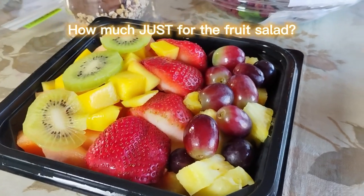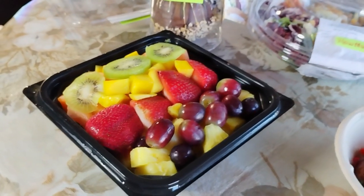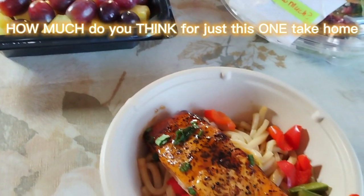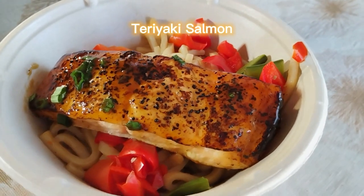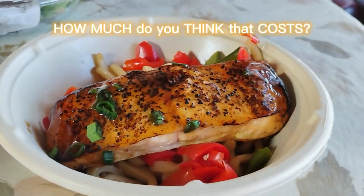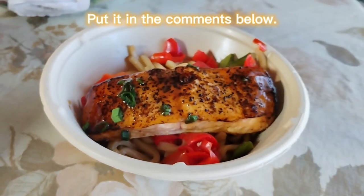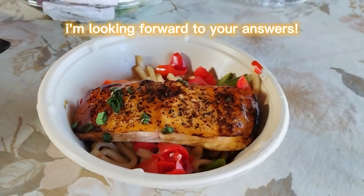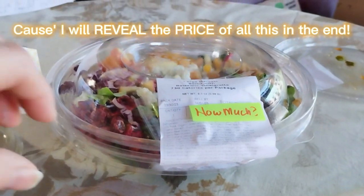How much just for the fruit salad? Put that in the comments below. How much do you think for just this one take-home teriyaki salmon with a little bit of noodles and some vegetables? How much do you think that costs? Put it in the comments below. I'm looking forward to your answers because I will reveal the price of all this in the end.